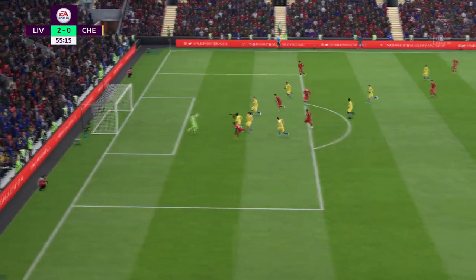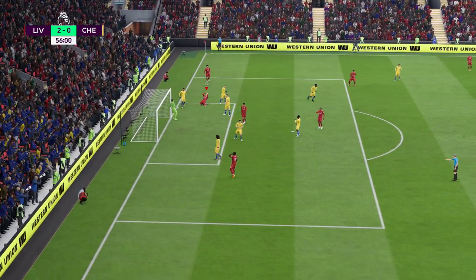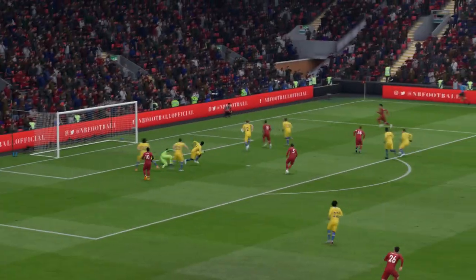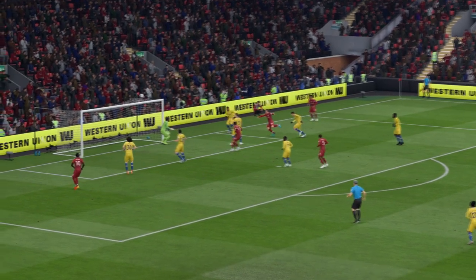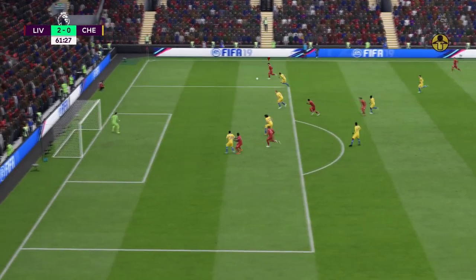Jorginho. Wijnaldum. Mane. Wonderful reflexes to make the save from close. He really gave it the laces there, didn't he? He did connect with it beautifully — not a bad effort at all. That's a good advantage from the referee.